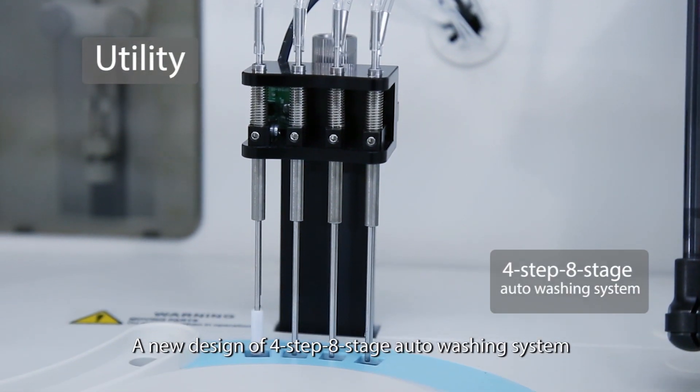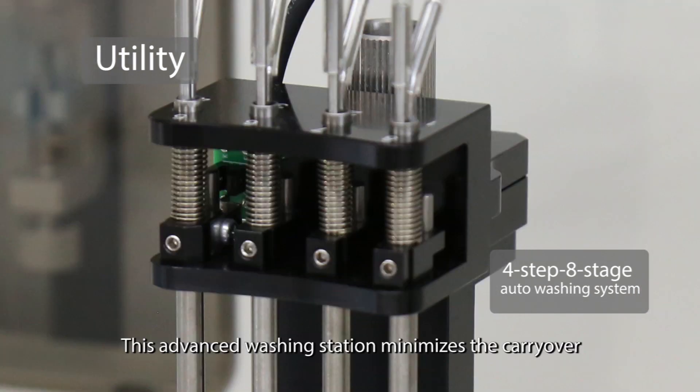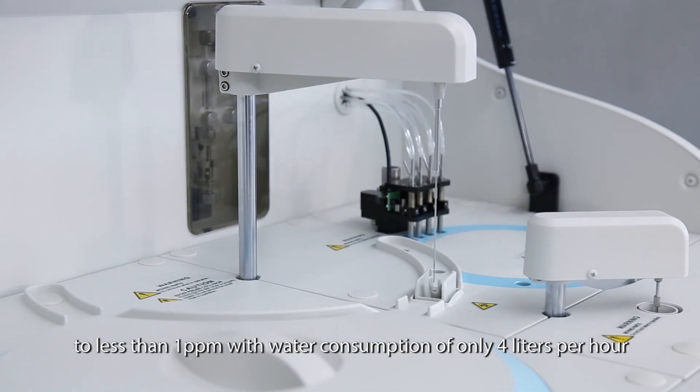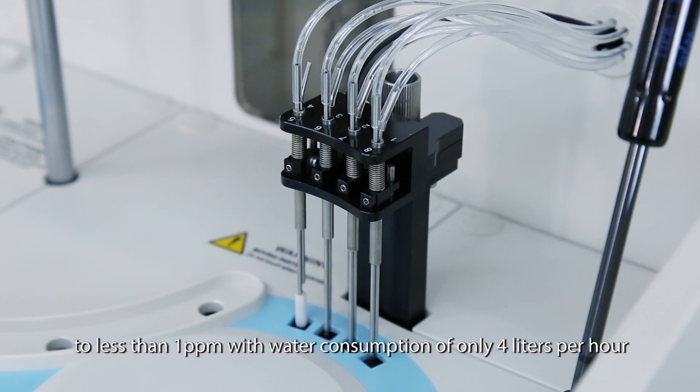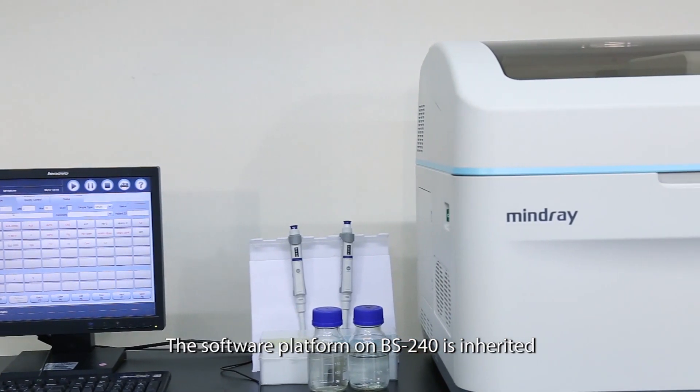A new design of four-step, eight-stage auto washing system is dedicated to the BS 240. This advanced washing station minimizes carryover to less than one part per million, with water consumption of only four liters per hour.